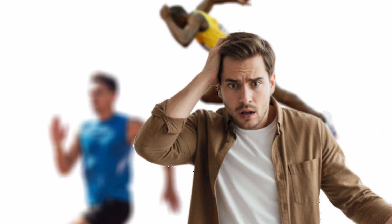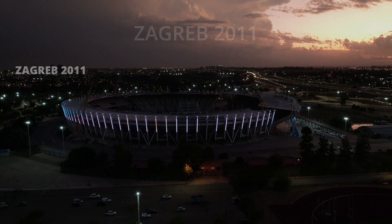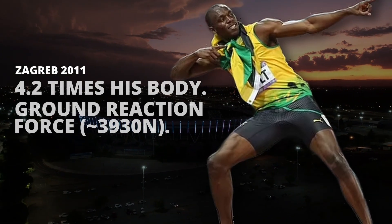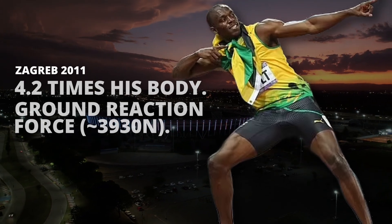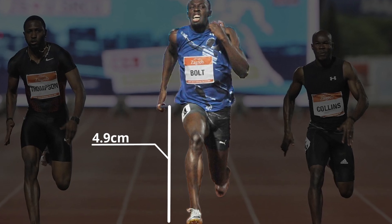Imagine if an athlete ran with minimal force and still had timing like Usain Bolt. The reality is Bolt didn't just apply more force — he used force efficiently. In Zagreb 2011, he applied about 4.2 times his body weight in ground reaction force, approximately 3,930 newtons, and still didn't waste energy vertically. Vertical movement was only 4.9 centimeters. This efficiency is what sets him apart.